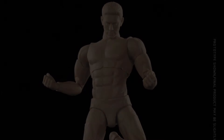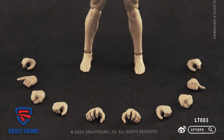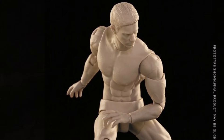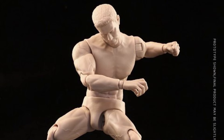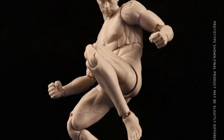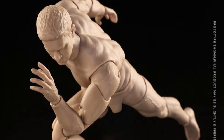Crazy Figure, 1/12 scale LT-003 male body. Quarter 4 of 2024 and only $25 — not too bad. He's 6.2 inches tall, pretty much just him with some extra hands. Great for customs if you want to do some kind of body swaps.